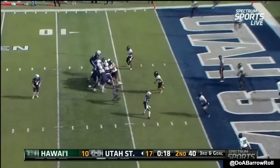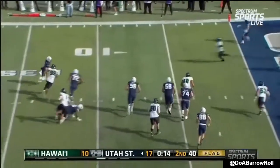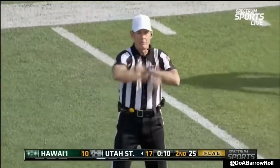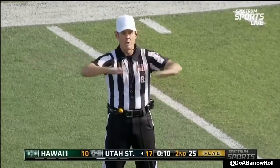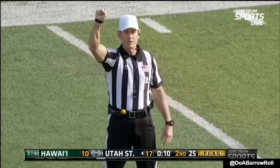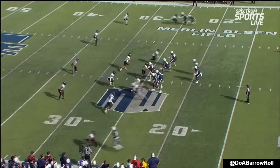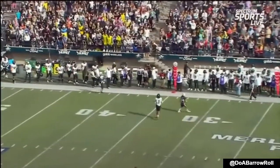Fake handoff, Keasley with all kinds of time to throw, will now empty the pocket. Throws to the Hawaii side. Illegal formation on the offense — more than four in the backfield. That penalty will be declined. Fourth down. This will really put a dent in Hawaii's hopes to come away with a win on the road. Bonner throwing on first down, eludes Jonah Laulu and then throws it sky high.